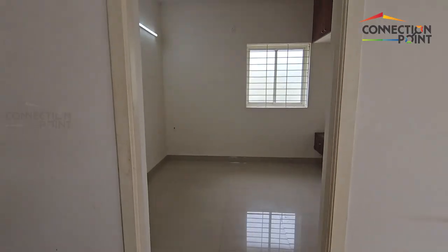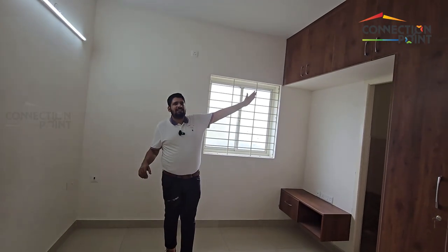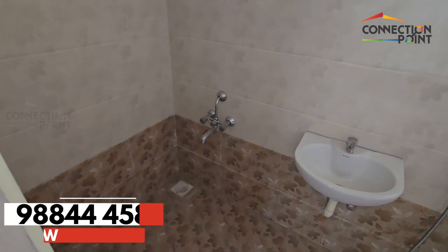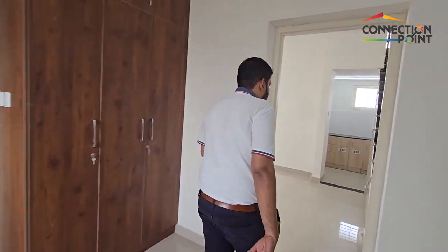The bedroom is 10 by 10. All this is attached — you will get your wardrobes and everything. The bathrooms are also quite spacious. The ground floor is 4.8 by 8.